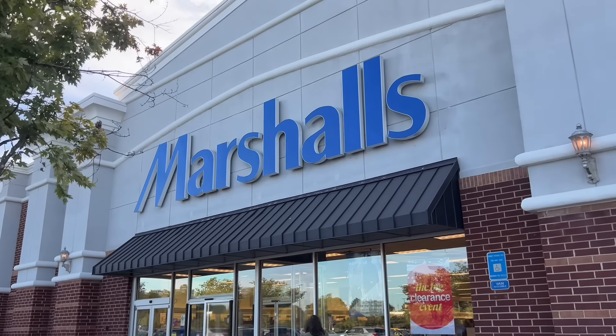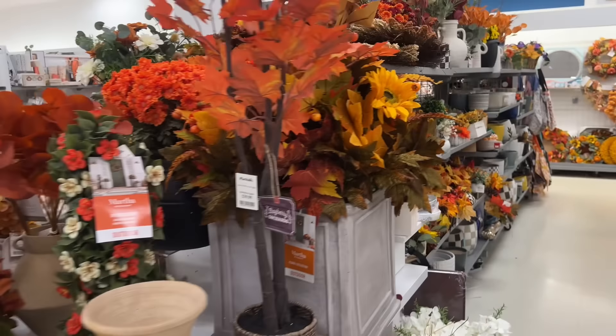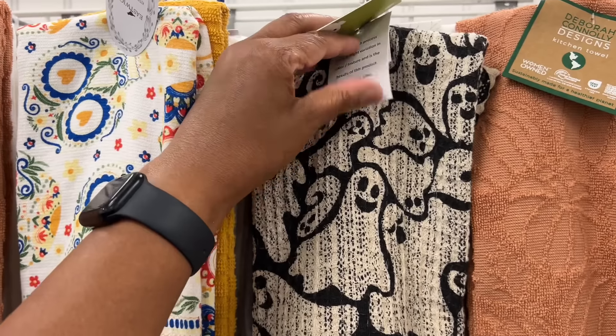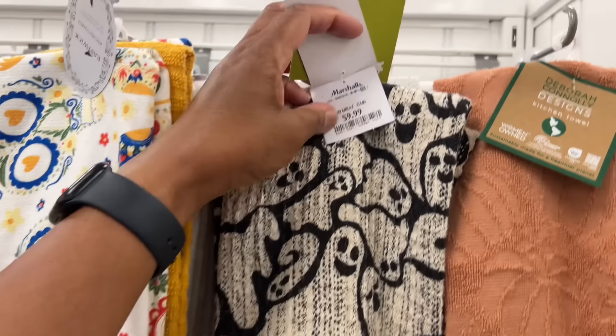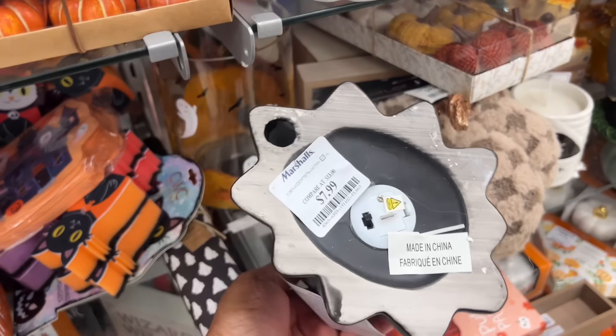Next up is Marshall's, and along with HomeGoods and Michael's, they have plenty of fall decor to choose from. I really like these ghost dish towels, but that, along with one ceramic ghost, is all they had as far as what I was searching for.